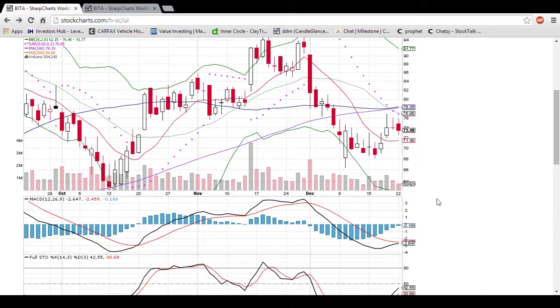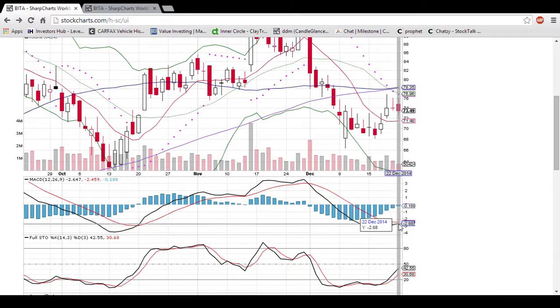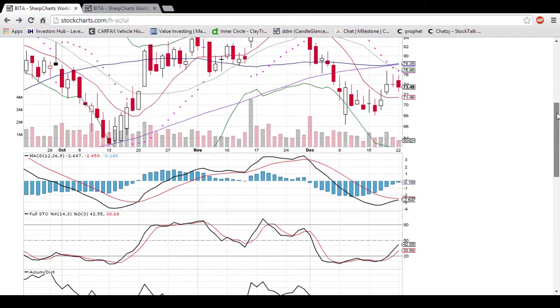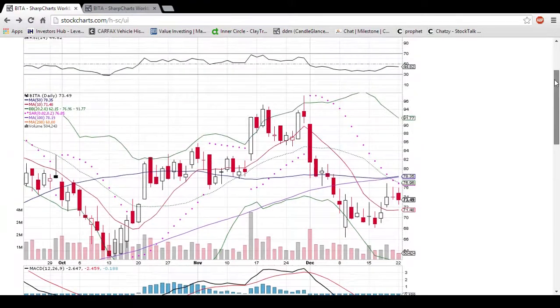You can see the MACD here is coming up for a bullish cross. Once the black line crosses the red line, it will be bullish. That's close to happening. A close over these levels would definitely do that and add some strength to the move.